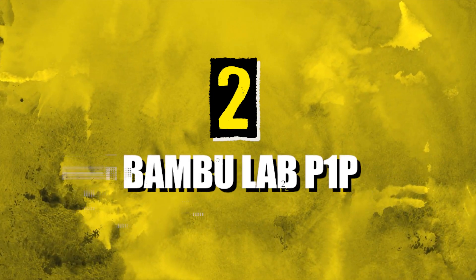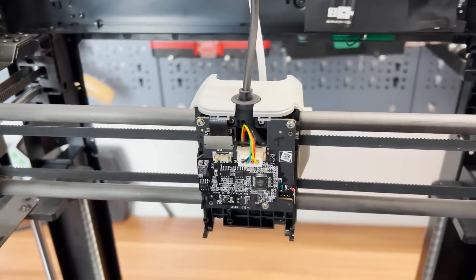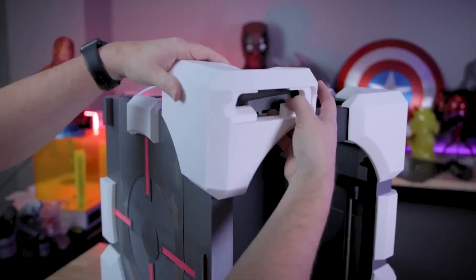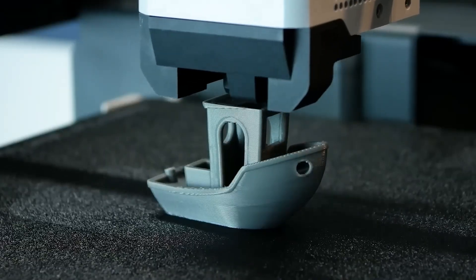Number two: the Bambu Lab P1P. Bambu Lab has created a real buzz in the 3D printing world with their P1P printer, a cheaper version of their X1 series. It may not have all the bells and whistles, like the touchscreen and LIDAR sensors, but it still has some amazing features for its price.